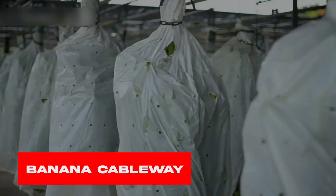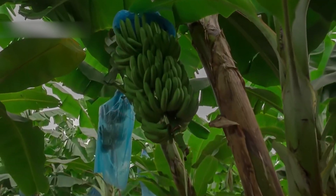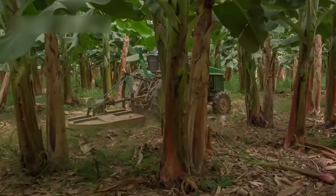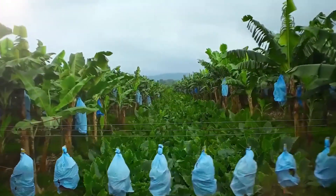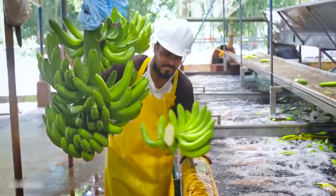Banana Cableway. This is the massive banana fields — green acres spread as far as you can see. Harvesting all of them? You probably need hundreds of workers, but this cableway network is the ultimate solution to transport these fruits directly to the factories.